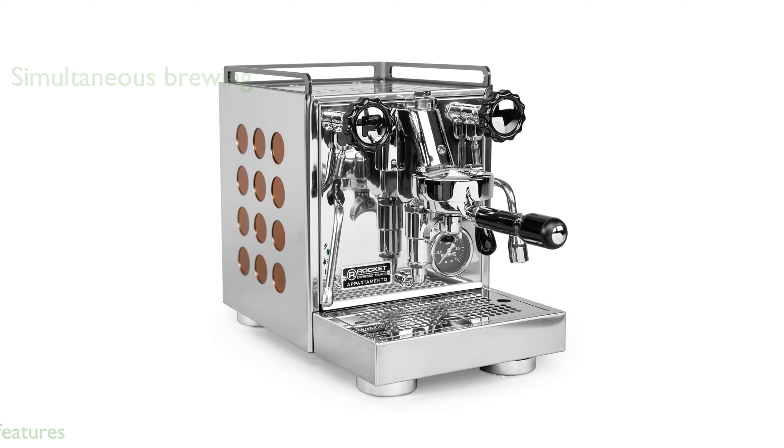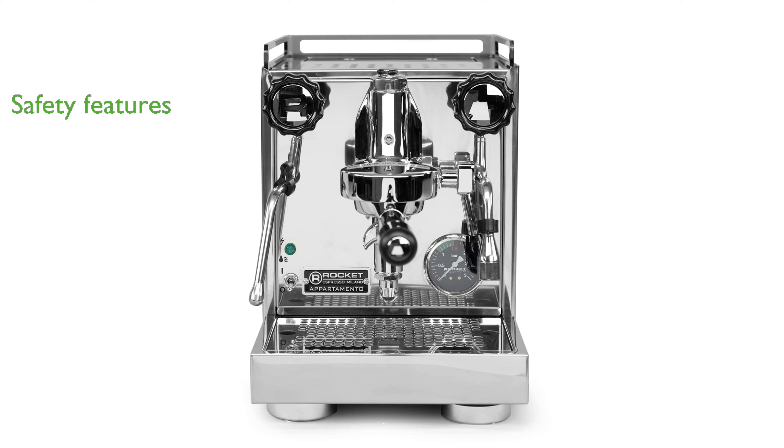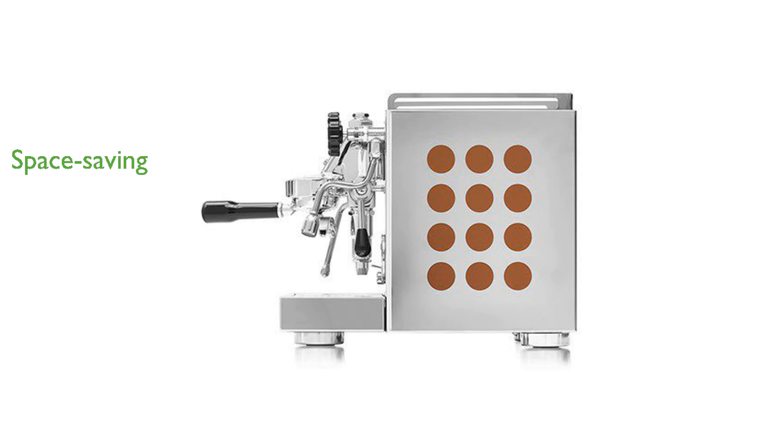With an insulated no-burn steam wand and a dedicated hot water wand, it ensures safety and convenience. The polished stainless steel case with stylish side panel cutouts adds a touch of elegance to any kitchen. Its small footprint makes it ideal for space-restricted kitchens and small counters.